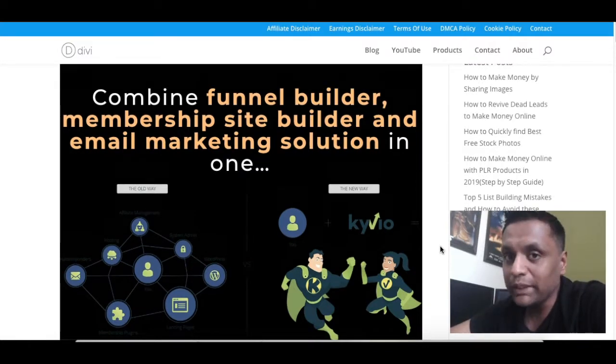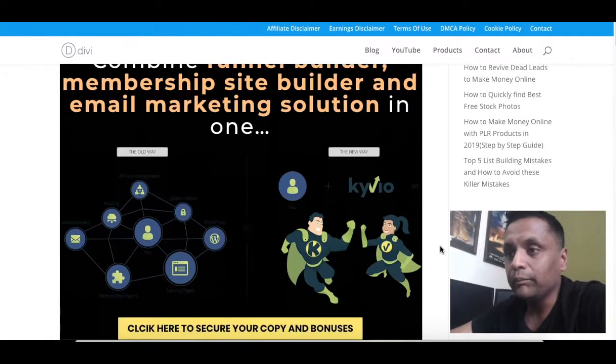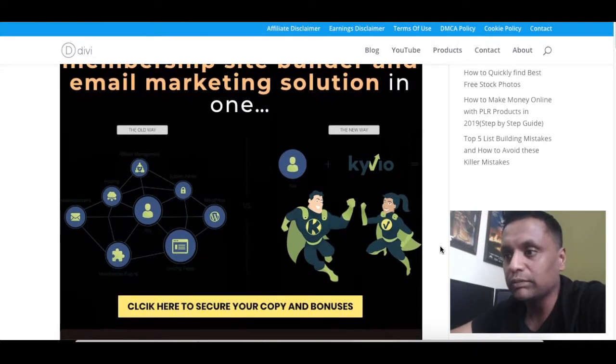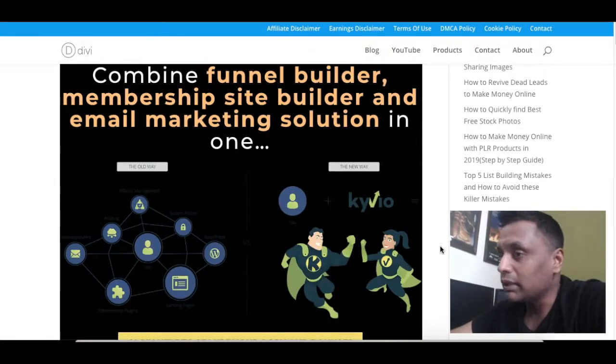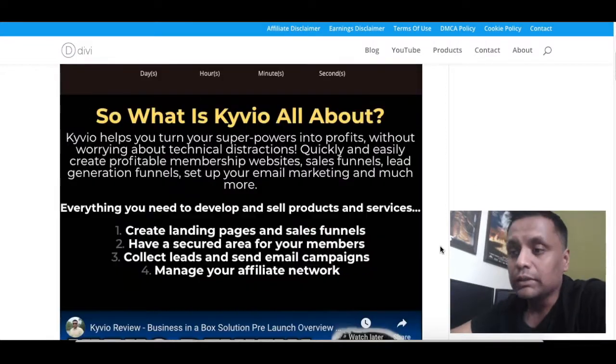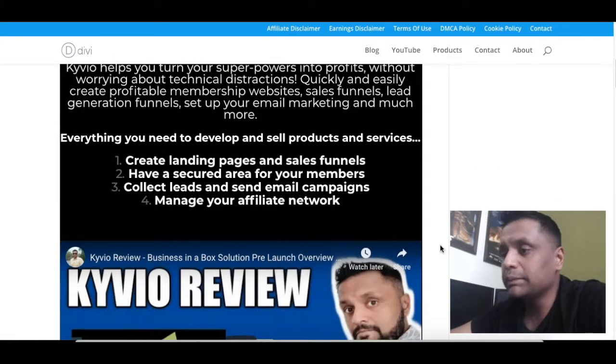So once you click on the bonus page which is in the description down below, you will end up over here. The page may look different by the time you're watching this video. Kyvio is a funnel builder, membership site builder, email marketing solution all in one — a business in a box solution with which you can create landing pages, sales funnels, membership sites, collect leads, send email campaigns, and manage your own affiliate network.